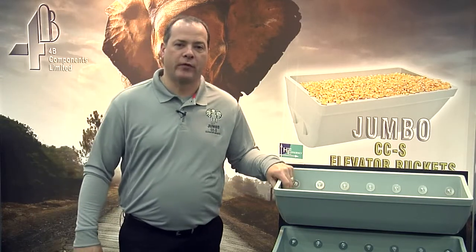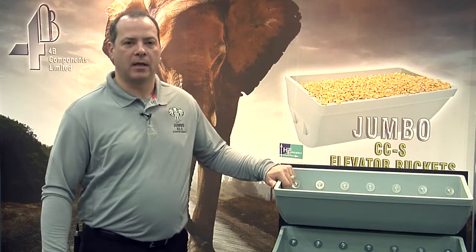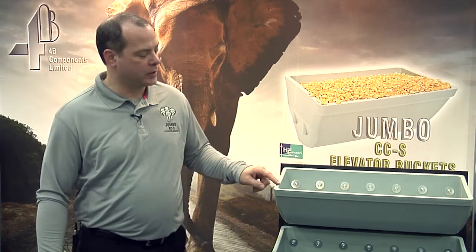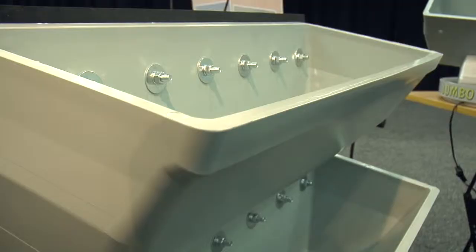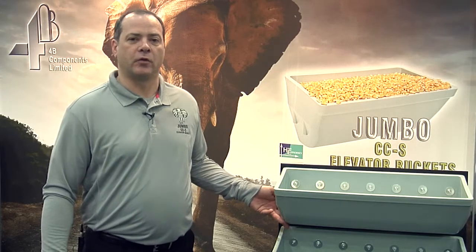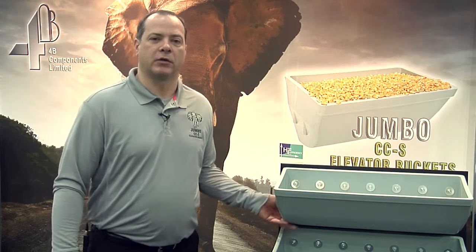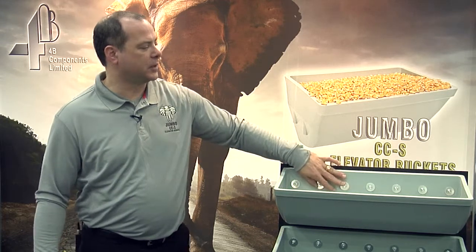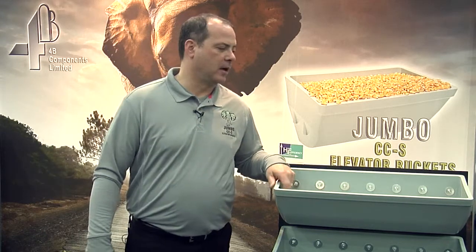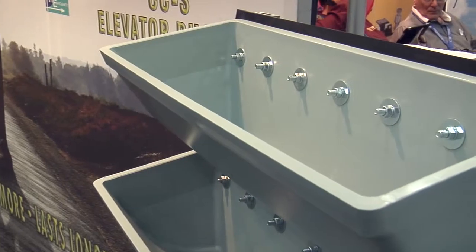It's got the same proven design as our heavy-duty CCS elevator bucket, which includes the reinforced front face, iceberg edge, wear lip, and the tapered bottom, which allows closer vertical spacing. All of these buckets are designed to be spaced at projection plus a half an inch. It also has the reinforced back and the tapered inside without the breaks in the bottom.